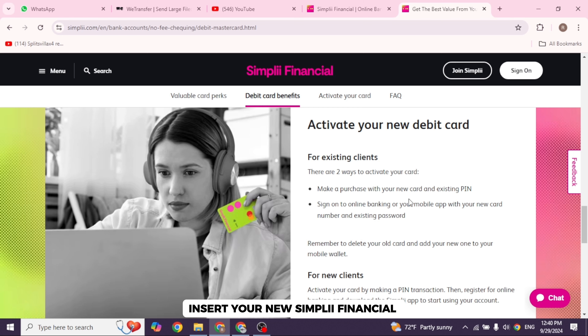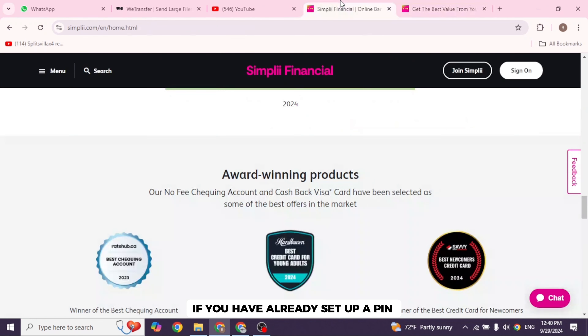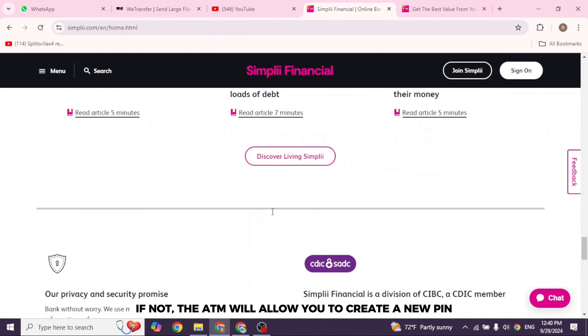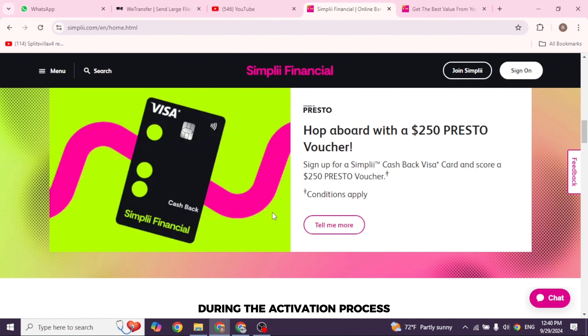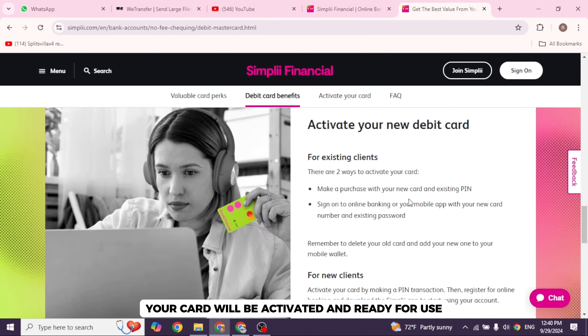Insert your new Simply Financial Debit Card into the ATM. If you have already set up a PIN, enter it when prompted. If not, the ATM will allow you to create a new PIN during the activation process. Follow the on-screen prompts to complete the activation. Once the process is done, your card will be activated and ready for use.